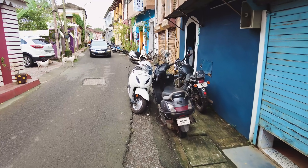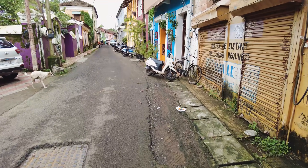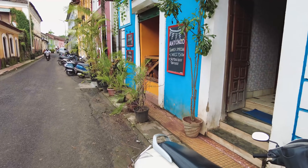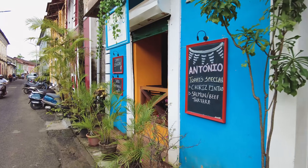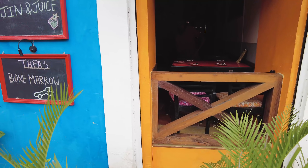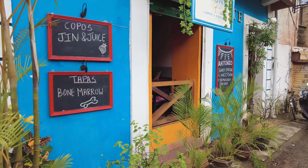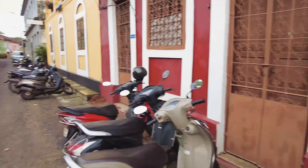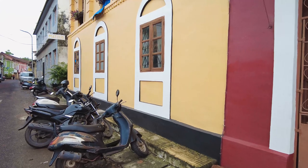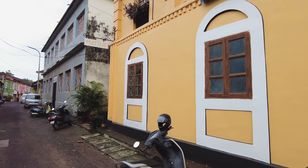As we head down this side, you will see many small places here. Look at this — this is called Antonio's, a small little restaurant which is very nice. They have tapas and a bar and stuff like that. If you see here, they have these beautiful colored houses. This one is called Matthews.